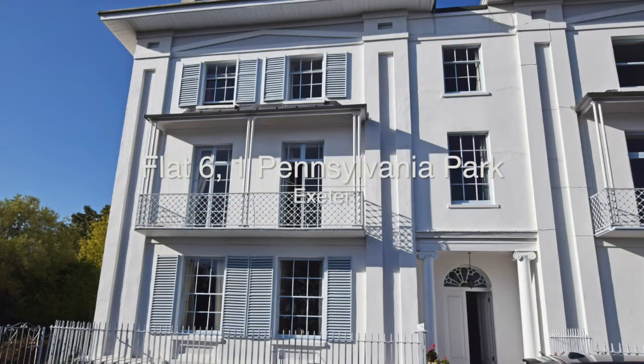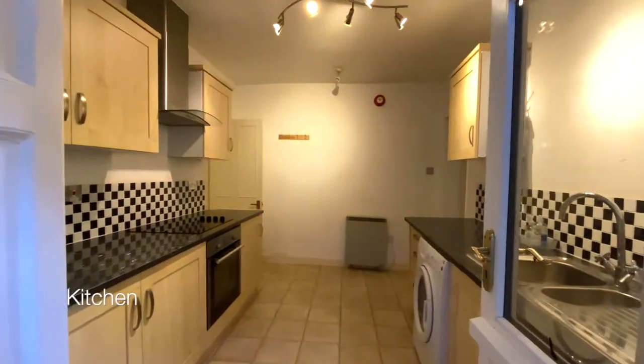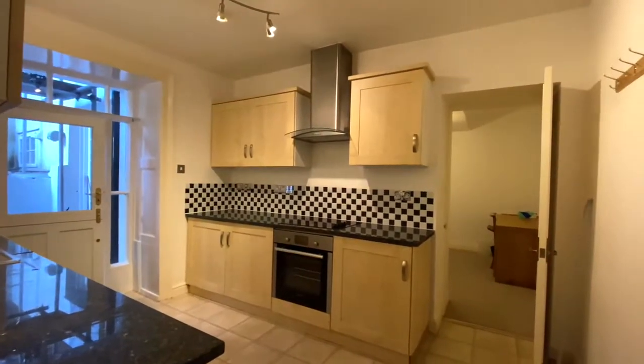Welcome to flat 6, 1 Pennsylvania Park. It's a spacious basement flat which is situated to the rear of an elegant grade 2 listed terrace building. The private entrance opens out onto the kitchen.